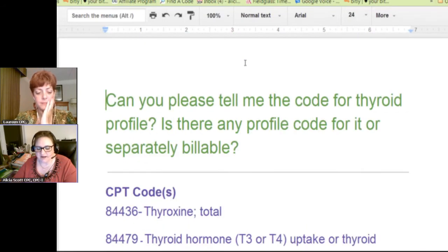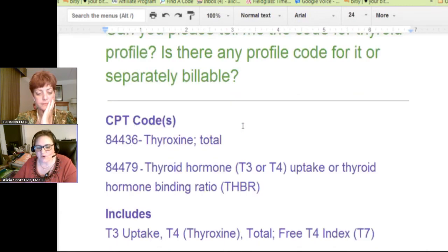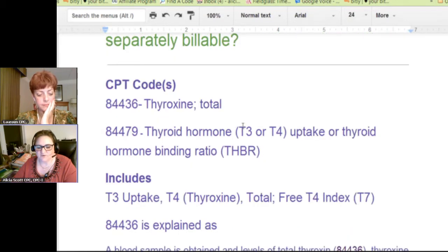— not a profile. That will give you some troubles if your verbiage is off just a little bit. For a thyroid panel, these are the two codes that they use: 84436 and 84479.